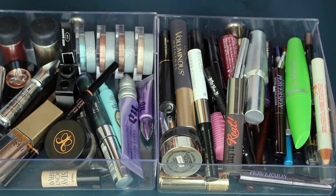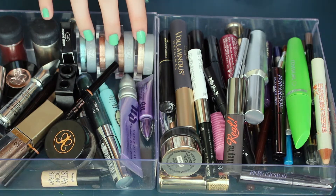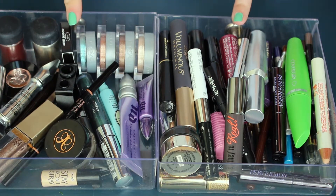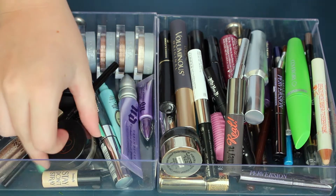Next up, we have eye stuff. So this is brows, mascara, eyeliner, and pretty much some single shadows. The few that I have are all in here and it's kind of a mess. So I'm just going to jump right in with my brow stuff.